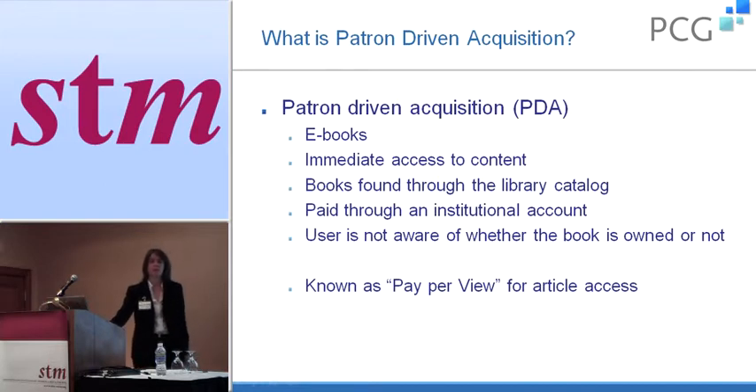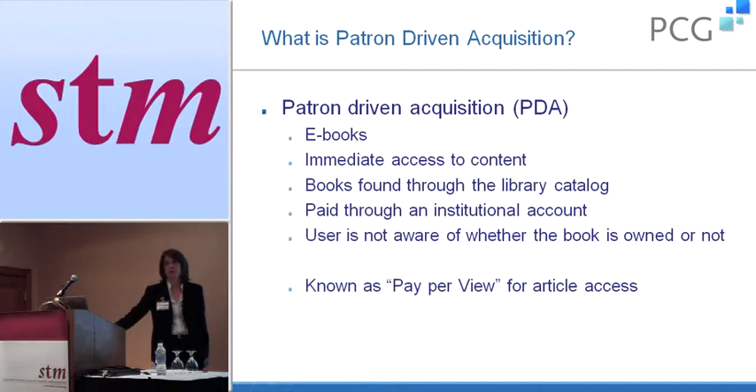What I'm speaking about today is patron-driven acquisition — I'm only speaking about e-books. Within the library community, patron-driven acquisition can sometimes be talked about with different kinds of acquisitions. Sometimes people are thinking about a patron sending an email saying 'can I have this book?' But what I'm talking about today is only e-books. It would be immediate access to the content, and generally the books are found through the library catalog. They're paid through some institutional deposit account — we pay upfront and then the costs are generally deducted as we go along. Generally the end user is not aware of whether the book is owned or just waiting to be purchased.